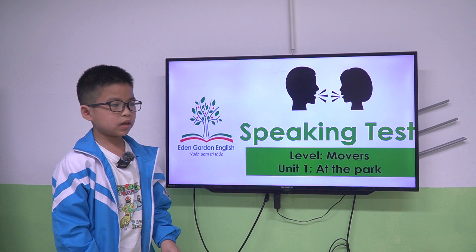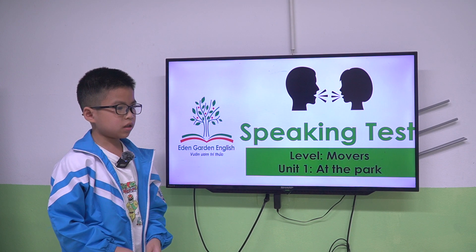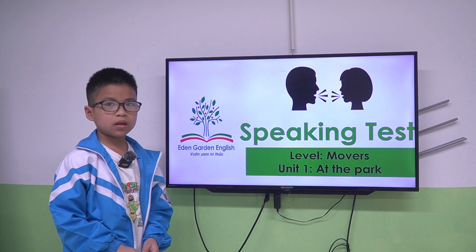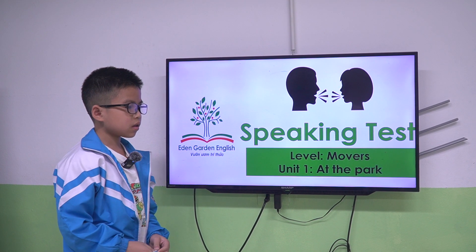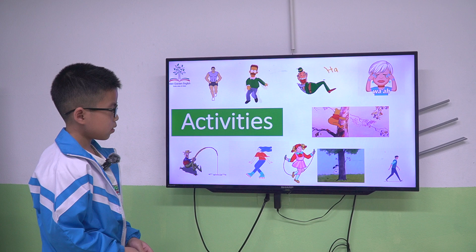Hello, teacher. My name is Bean. Today I have a speaking English speaking test. Okay, hello Bean. Today we have a speaking test. Are you ready? Yes. Okay.